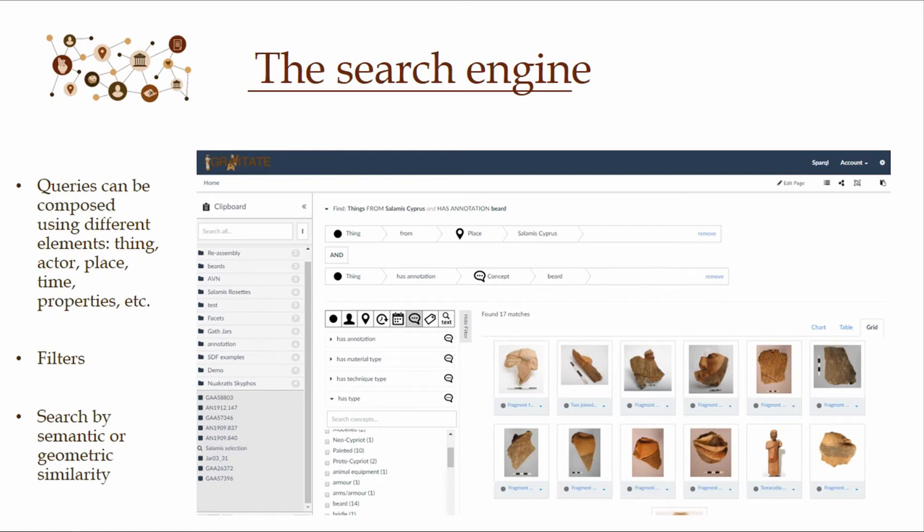This is now the first picture of the platform itself, the search engine. It is largely based on a project at the British Museum called Research Space, which we modified for our needs because they work only with semantics, whereas we use both semantics and 3D. You can compose queries based on specific elements that those working with CIDOC will recognize: thing, actor, place, time, and properties. For instance, in the example on screen, I looked for a thing from a specific place, which is Cyprus, and a thing that has a beard — so I get all the beards from the Salamis collection as an outcome. You can further narrow down your results using filters.